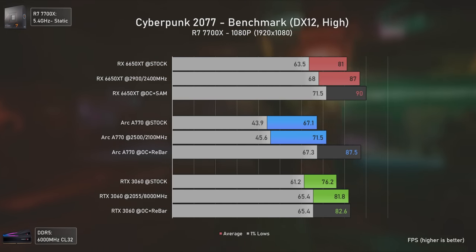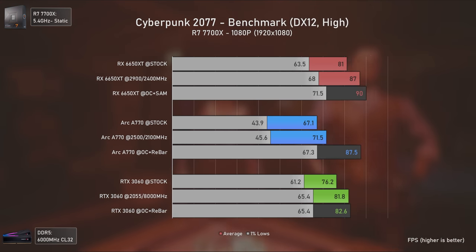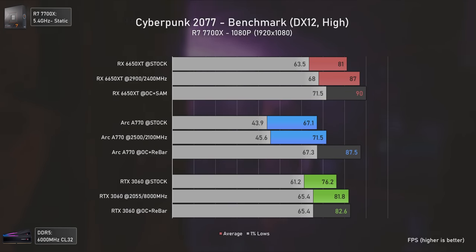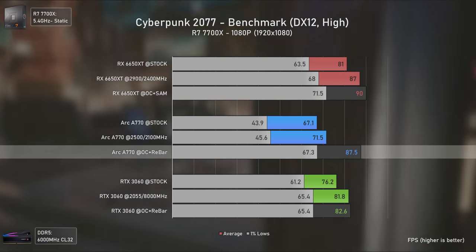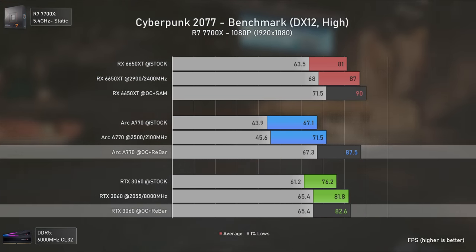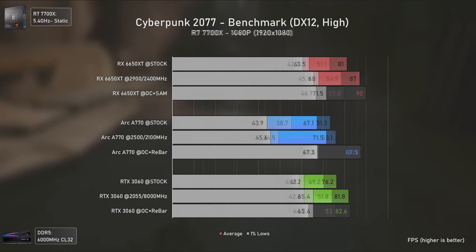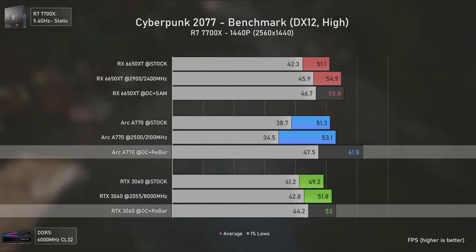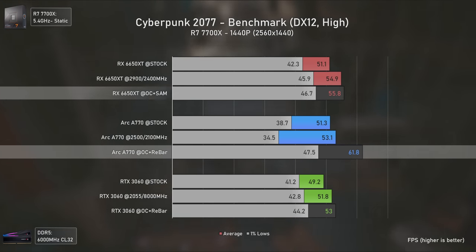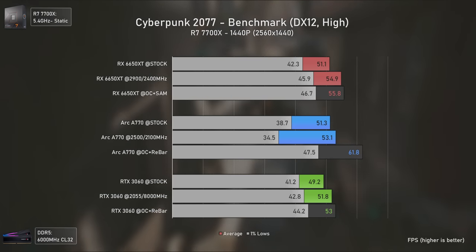Cyberpunk 2077 was retested on the Arc A770 as patch 1.62 brought a massive performance increase for Intel GPUs. At 1080p the Arc A770 is now faster than the RTX 3060, delivering 87 average FPS where it was vastly slower before. At 1440p it pulls ahead even further, being 17% faster than the RTX 3060 and 11% faster than the RX 6650 XT.